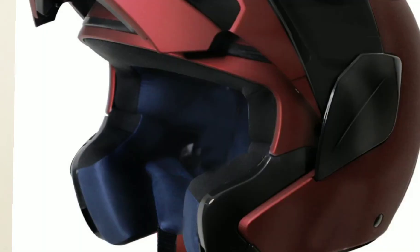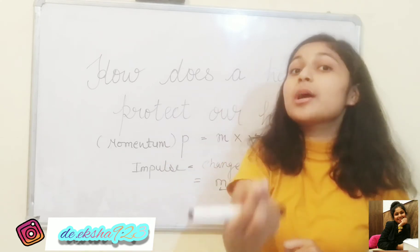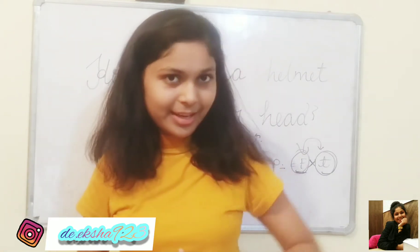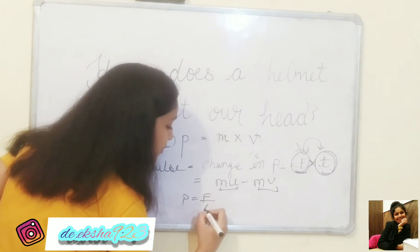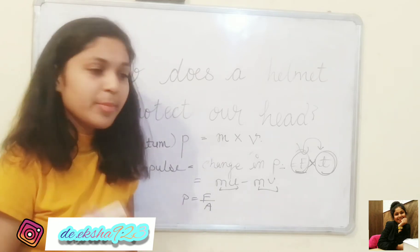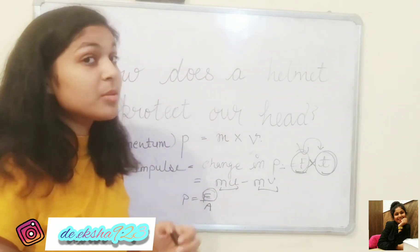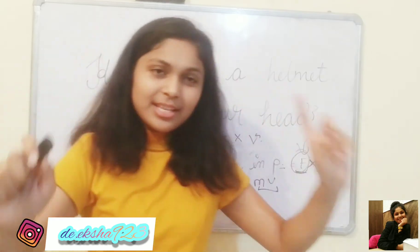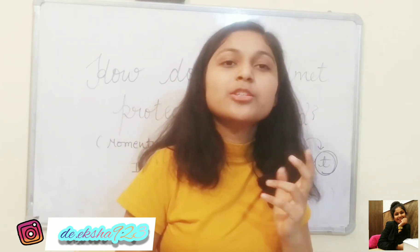Second point: the force will spread over the whole helmet. Force upon area — we call that pressure. So the force spreads across the whole helmet, which reduces the pressure on any one point. This is why wearing a helmet is very important when we drive.